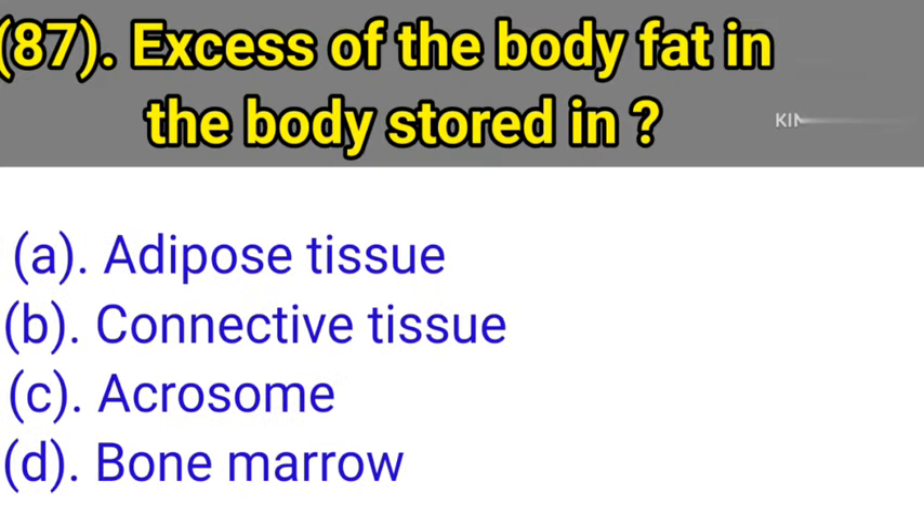Question number 87: Excess body fat in the body is stored in. Option A: Adipose tissue. Option B: Connective tissue. Option C: Acrosome. Option D: Bone marrow. Correct answer is Option A — adipose tissue.